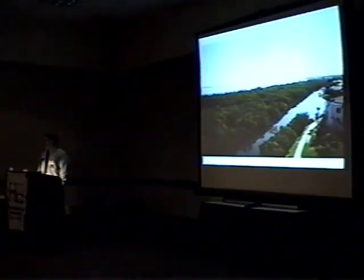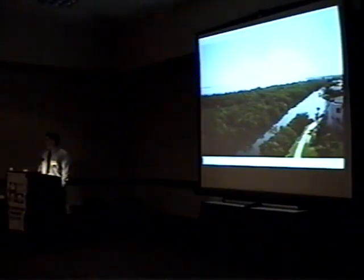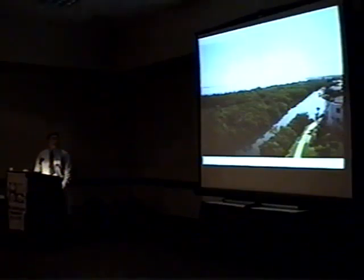I've lived for 50 years in the same place on a bayou that has mangroves. I have a dock. I understand some of the problems with homeowners that have mangroves.